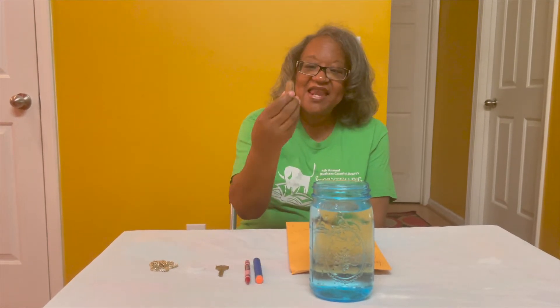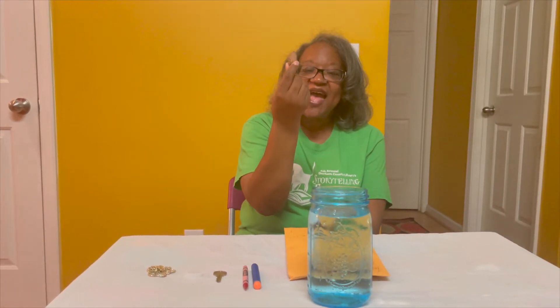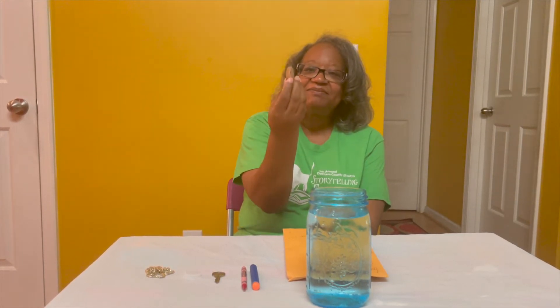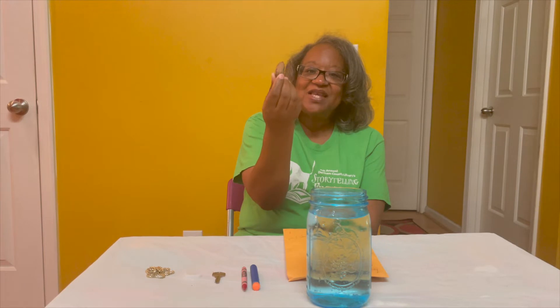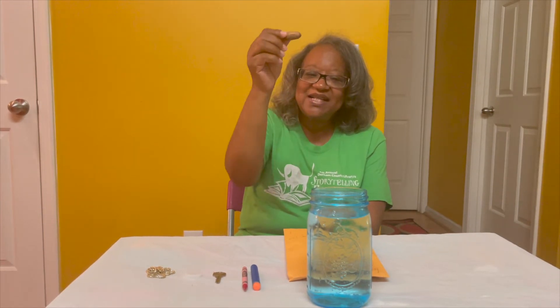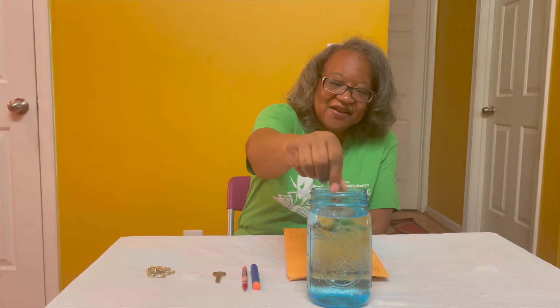Now we have a pecan. What do you think this one is going to do? Let's put it in the water and see. I thought maybe it would sink, but it's right at the top — so it's floating.